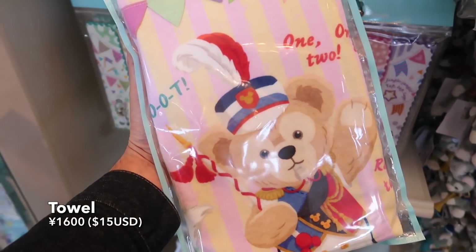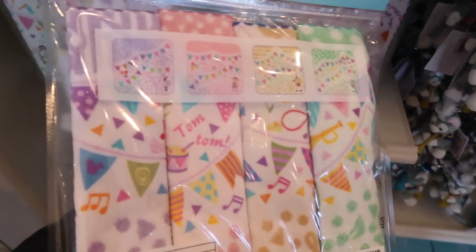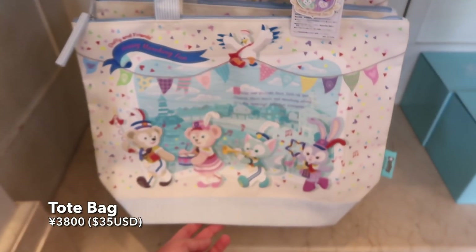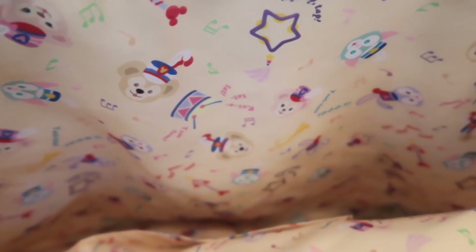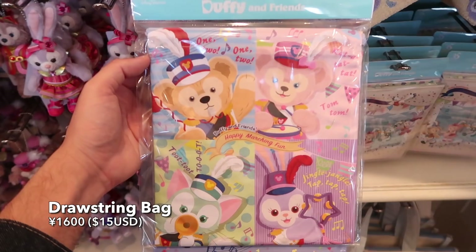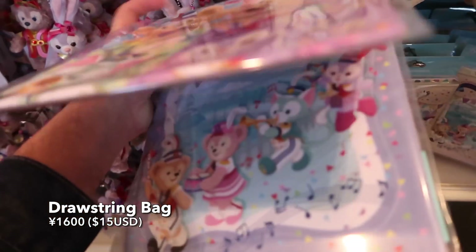First we have these fun towels featuring all the Duffy and friends on them. It's really cute. This nice tote bag — love the design and it even has a design on the inside. And these little drawstring bags which are very useful and extremely cute.